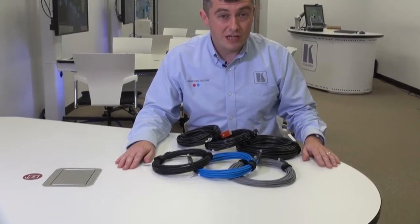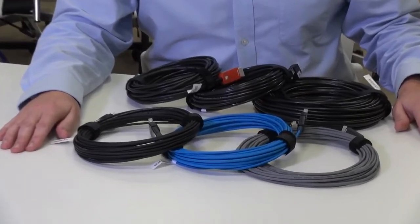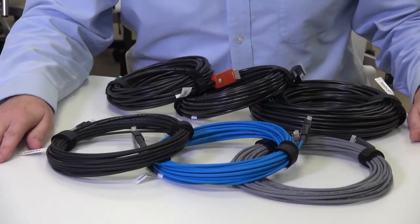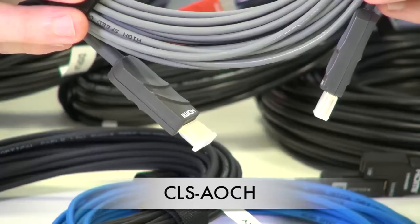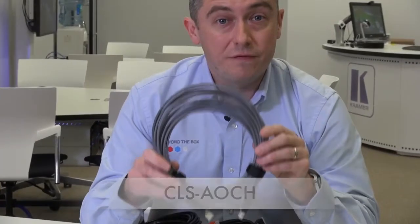Three for installation applications and three for rental and staging. All of these cables come with a low smoke halogen free jacket, a 50 kilo pull rating, and they come in lengths from 10 metres up to 100 metres. Firstly, we have the CLS-AOCH cable. This comes with fixed ends and supports up to 4K60 420.